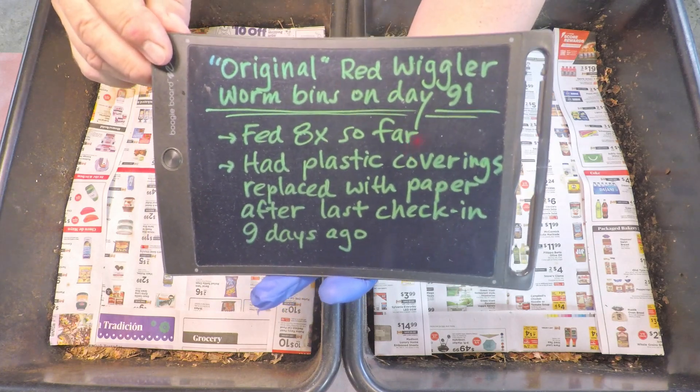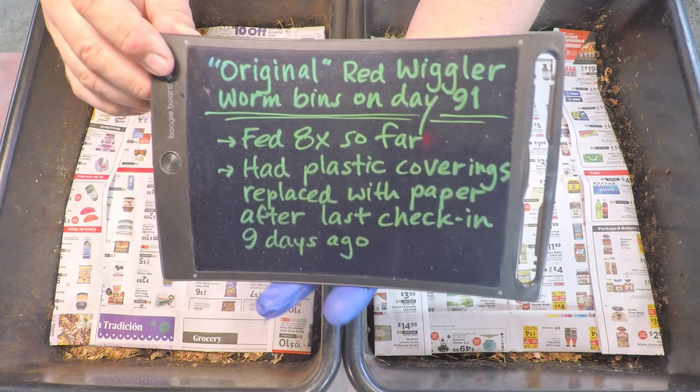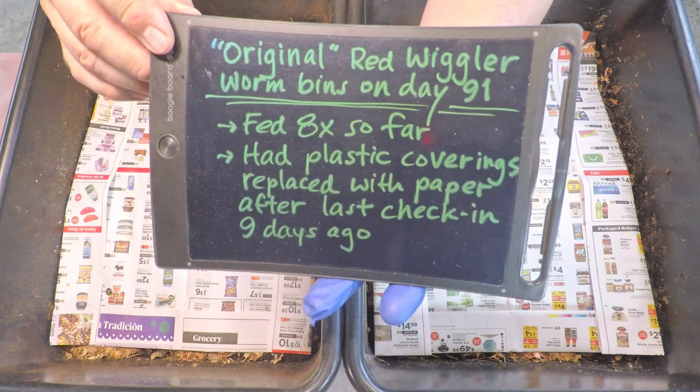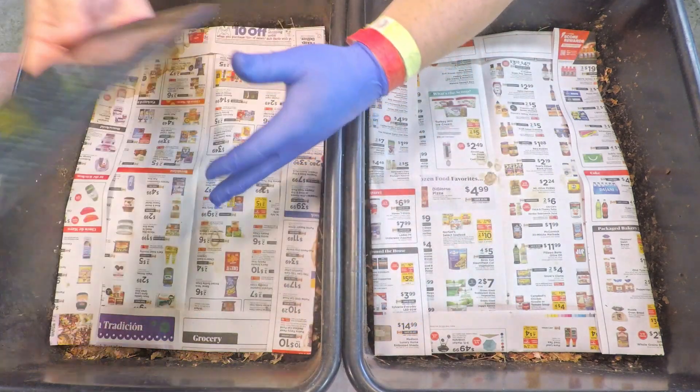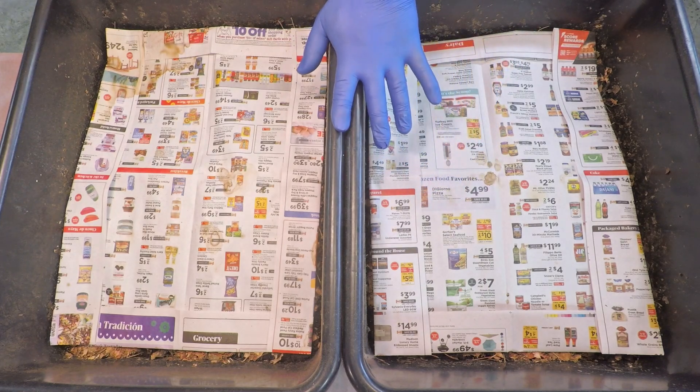Before we get started, just a couple bits of information about these systems: they're now 91 days of age — roughly three months — fed eight times so far, so feeding number nine going in today. When we last left these systems they didn't look quite like this because we had removed plastic coverings at the beginning of the last check-in.